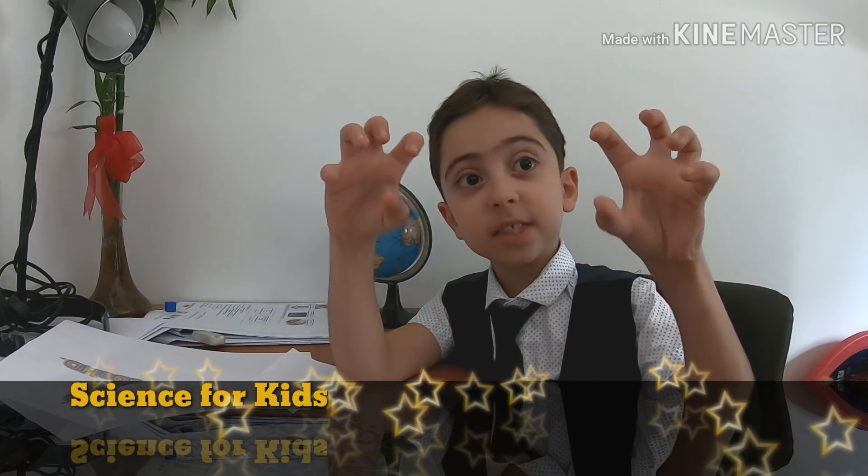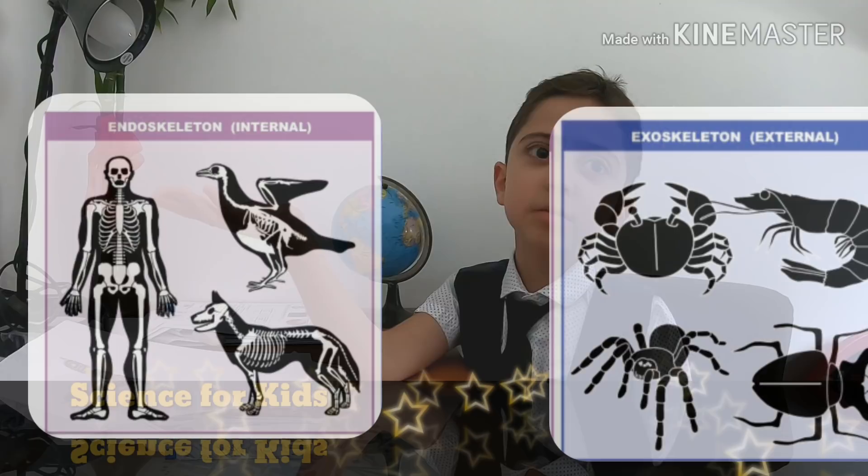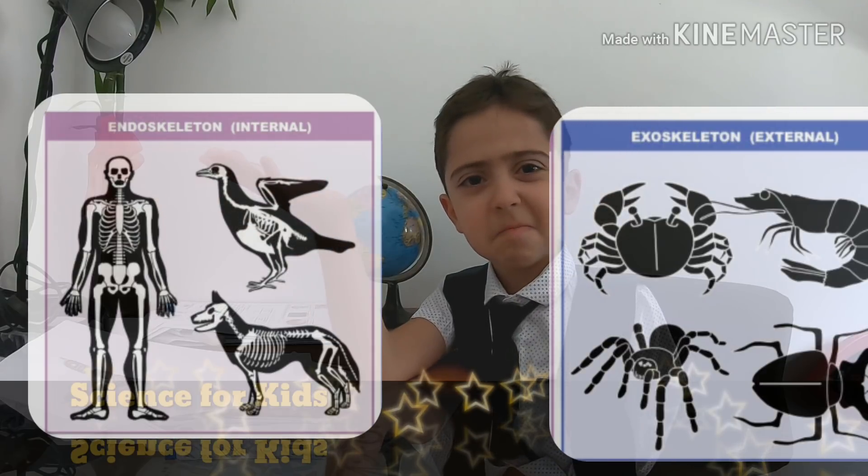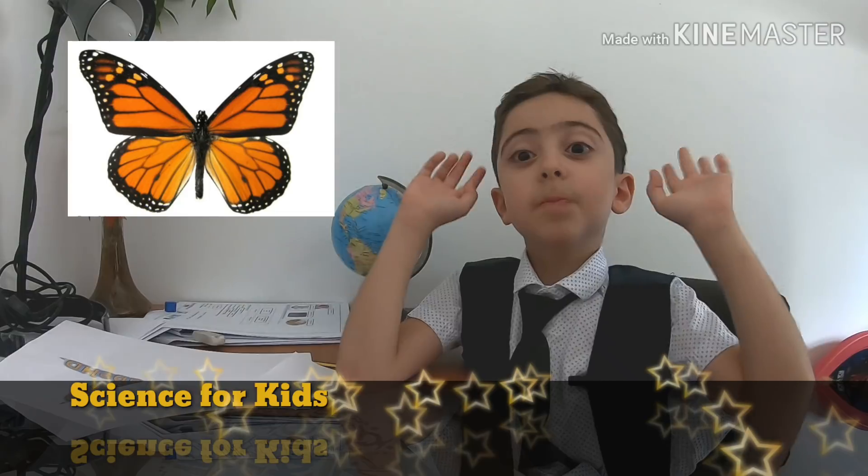Invertebrates are animals that do not have a single bone, or they have an exoskeleton. An exoskeleton means they have a skeleton on the outside of their body. Examples include butterflies, worms, and jellyfish — they are all invertebrates.